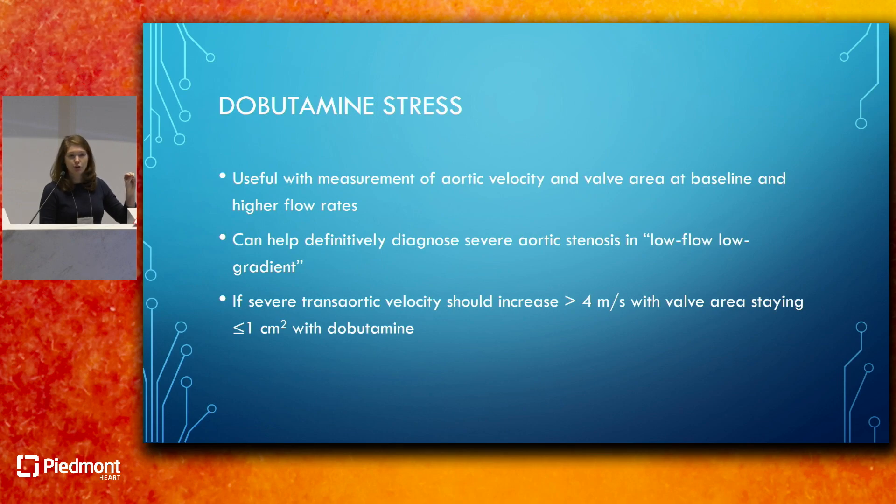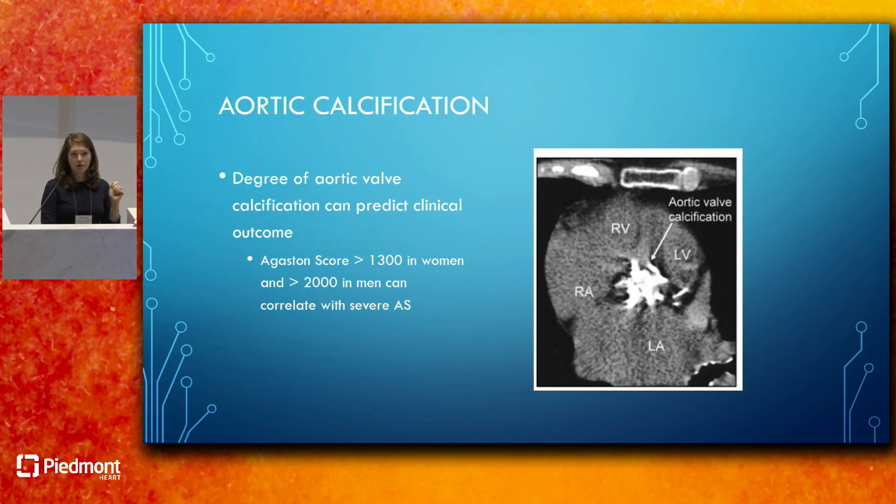The guidelines highlight diagnostic tools for these patients. Dobutamine stress testing can be used for low-flow, low-gradient cases to measure aortic velocity and valve area at baseline and higher flow rates—if truly severe, velocity should increase to greater than 4 m/s with valve area remaining less than 1 cm². Aortic calcification scoring is also addressed: an Agatston score on the aortic valve above 1,300 in women and above 2,000 in men correlates with severe aortic stenosis and helps diagnose D2 and D3 patients.